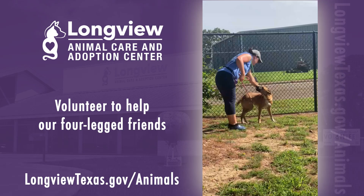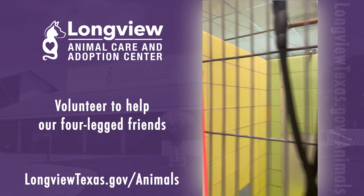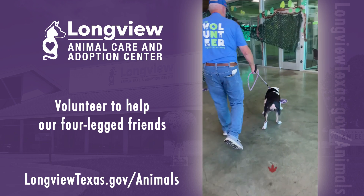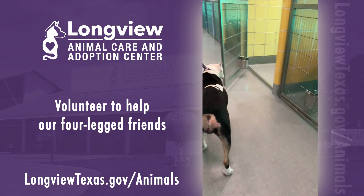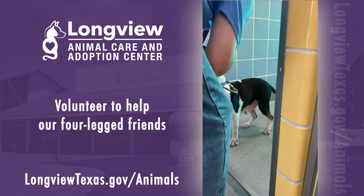Our stray hold dogs also get their walks. Both strays and adoption lobby dogs have a system that makes it easy to know which animals have been walked and which cannot be walked by volunteers. Walking these pups provides vital enrichment and time outside, which is essential for their mental and physical well-being.